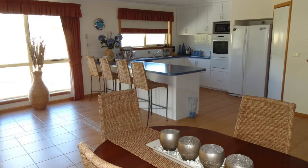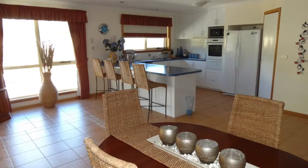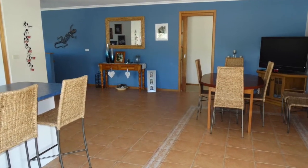The modern kitchen includes a large bench top and plenty of cupboards, with a huge dining room suitable for entertaining or a large family.